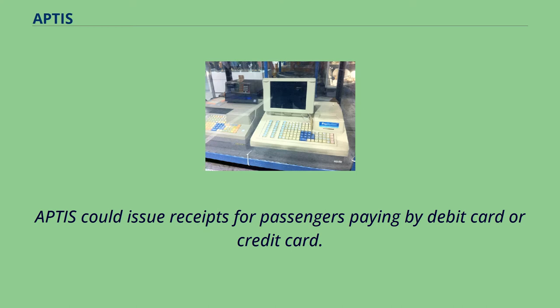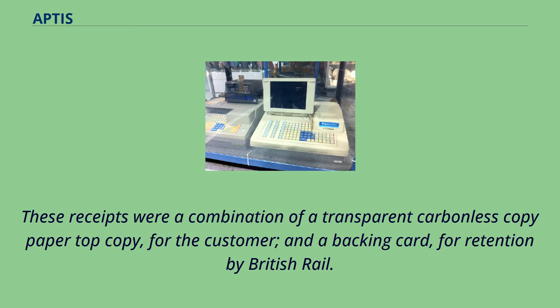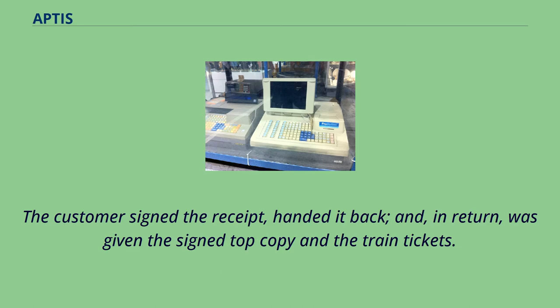APTIS could issue receipts for passengers paying by debit card or credit card. These receipts were a combination of a transparent carbonless copy-paper top copy for the customer and a backing card for retention by British Rail. The customer signed the receipt, handed it back, and in return was given the signed top copy and the train tickets.